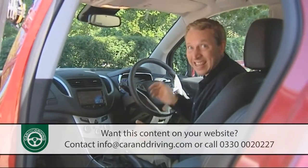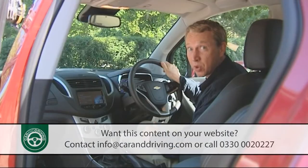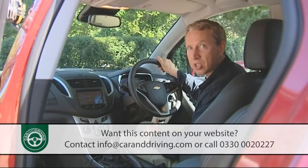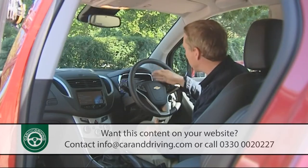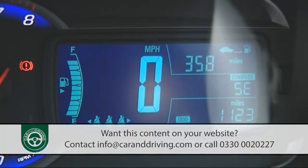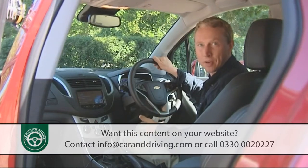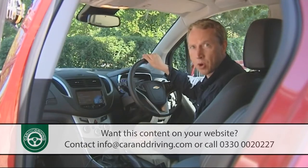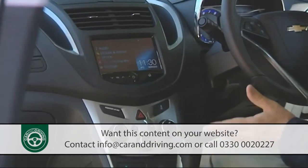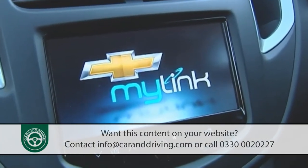Take a seat inside and the three-spoke leather-trimmed steering wheel feels good to hold, though the instrumentation you view through it looks a little odd. Instead of the conventional twin-dialled arrangement you get on the Vauxhall Mokka, there's a circular analogue rev counter to the left curiously impinged upon by a square blue-lit LCD speedometer display to the right — almost as if the Chevy designers wanted to be different for the sake of being different. Where the Trax scores over the Mokka though is in its far cleaner and simpler centre console arrangement, topped off by the neat MyLink connected radio infotainment screen fitted to most models.